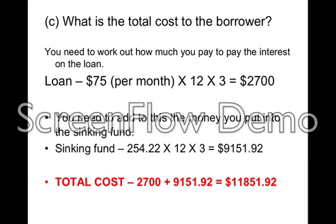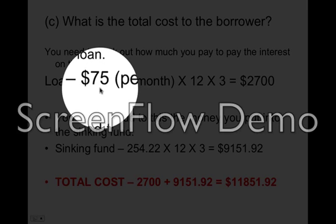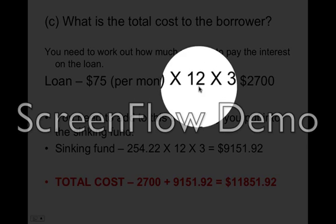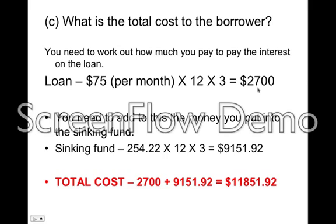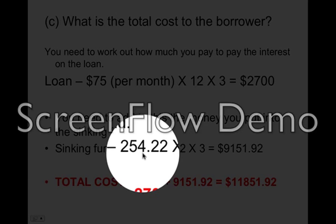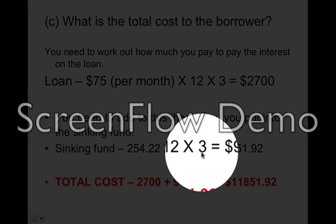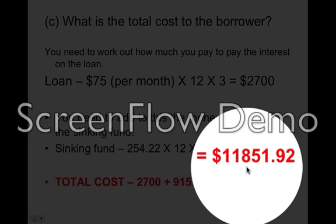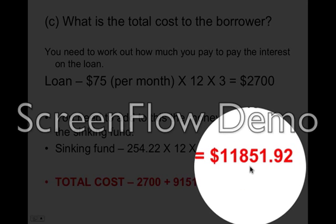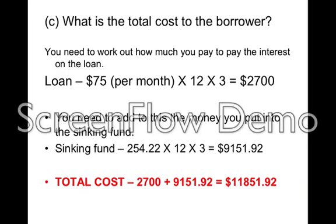What's the total cost to the borrower? You need to work out how much you pay in interest on the loan: $75 per month × 12 months × 3 years = $2,700 that you pay just to keep that loan at $10,000. Then you add the money to the sinking fund: $254.22 × 12 × 3 = $9,151.92. Add the two together and you'll be paying $11,851.92 to pay off that debt. That's how much it will cost you.